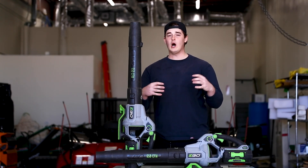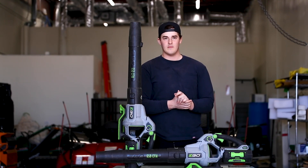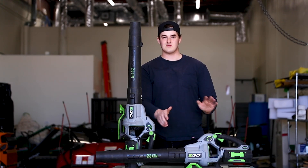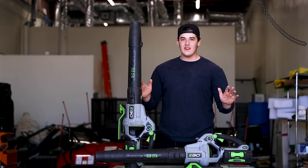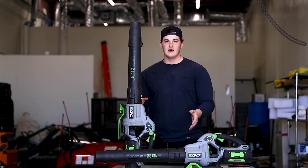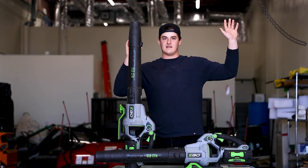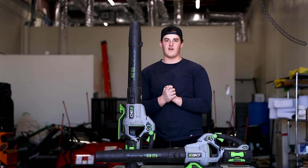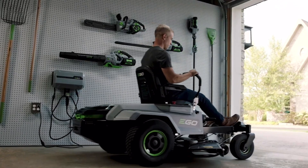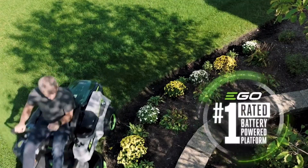I haven't tested all electric blowers obviously, but I can vouch personally that this Ego blower is awesome — it is absolutely insane. Now I have gotten a little bit of hate for using electric, which I think is funny. There's a lot of the industry right now that is against it because they are set in their ways with gas power. But I think in the next five years electric is going to start taking over, especially with all of these electric zero-turn lawn mowers we're seeing like the Ego zero-turn and the Gravely.